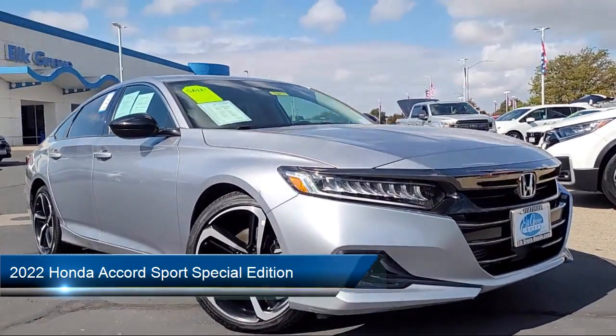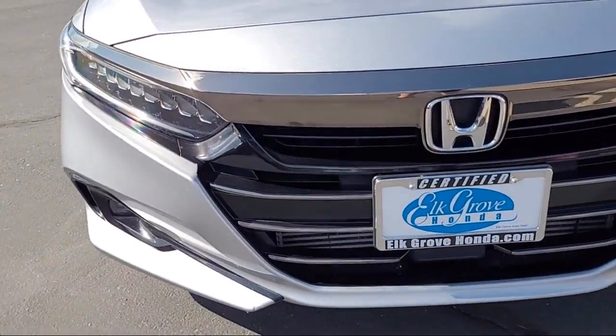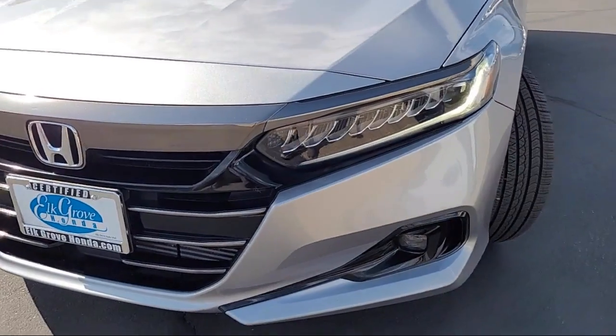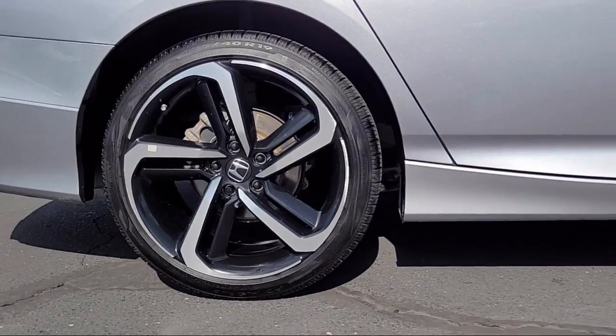It comes equipped with Lane Departure Warning System, Rear View Camera, Leather Steering Wheel with Auto Tilt Away, Apple CarPlay and Android Auto, Speed Sensing Steering, and Electronic Stability Control.